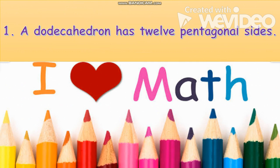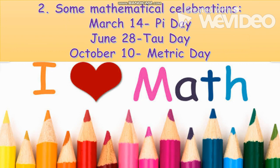Number one: a dodecahedron has 12 pentagonal sides. Number two: some mathematical celebrations — March 14 is Pi Day, June 28 is Tau Day, and October 10 is Metric Day.